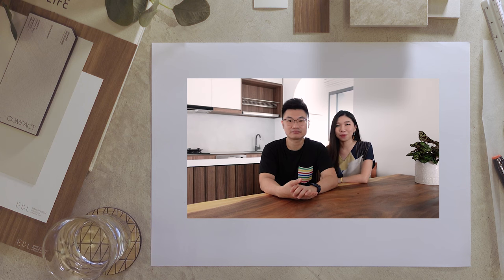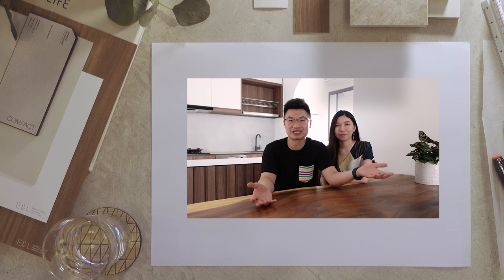We hope you've enjoyed the sneak peek into our new home. We wish you an enjoyable and great renovation journey as well — thank you!